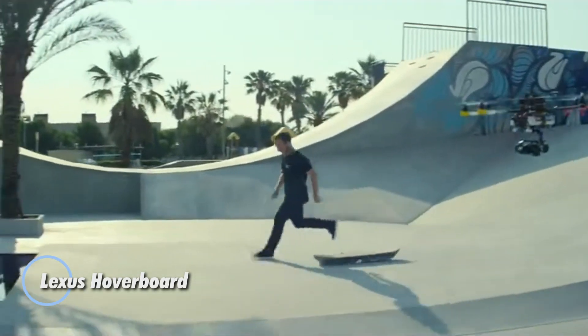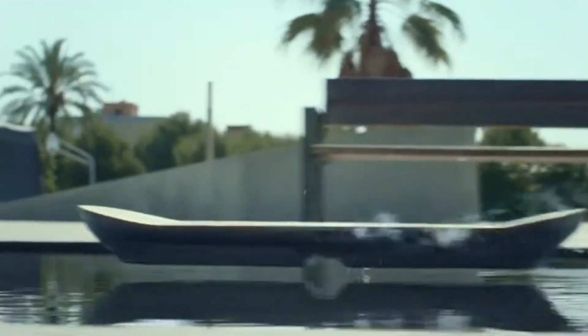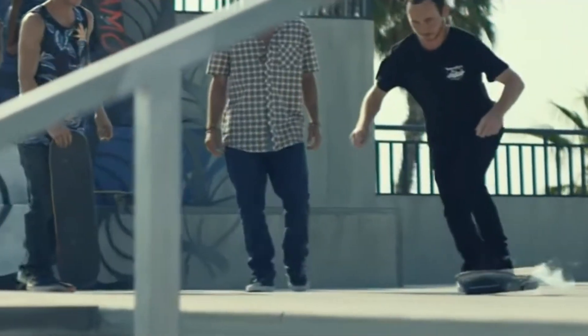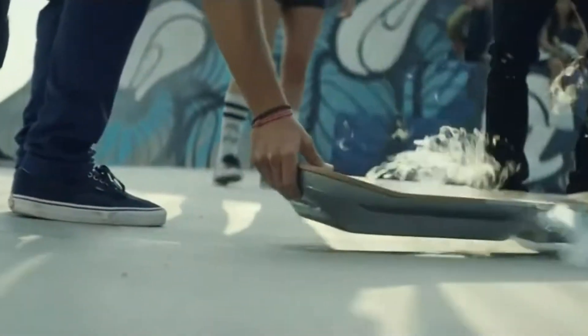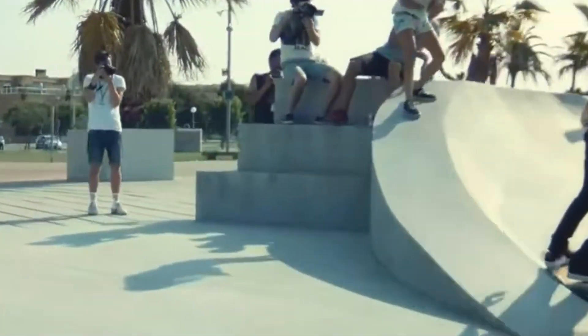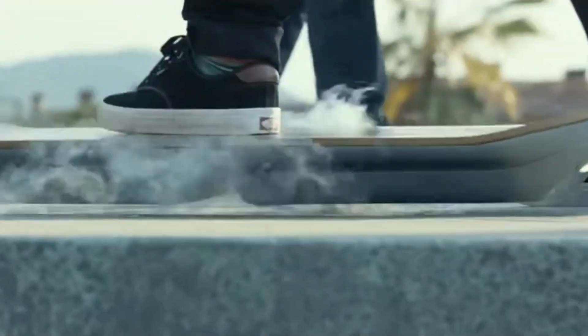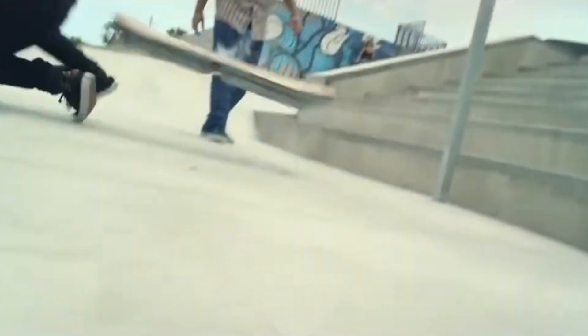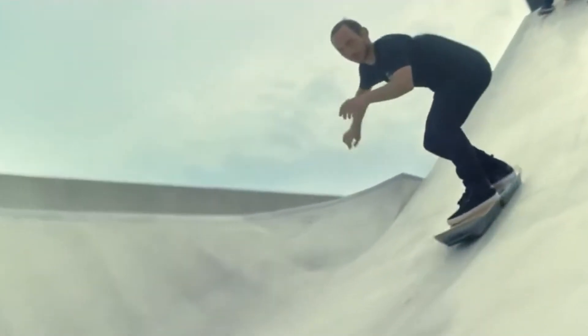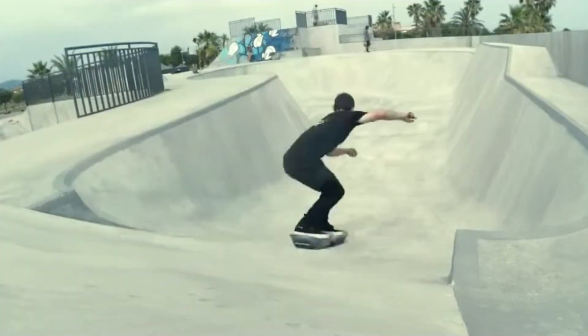The Lexus Hoverboard is a breathtaking fusion of science fiction and real-world innovation, unveiled in 2015 as a symbol of Lexus's boundary-pushing vision. Using magnetic levitation powered by superconductors and cooled with liquid nitrogen, it glides above specially designed magnetic tracks, offering a ride that feels more like floating than rolling. Crafted with a sleek bamboo deck and a sculpted form that mirrors Lexus's signature elegance, it stands as a showcase of design artistry and advanced engineering. More than a concept, the Lexus Hoverboard is a glimpse into a future where imagination meets innovation.